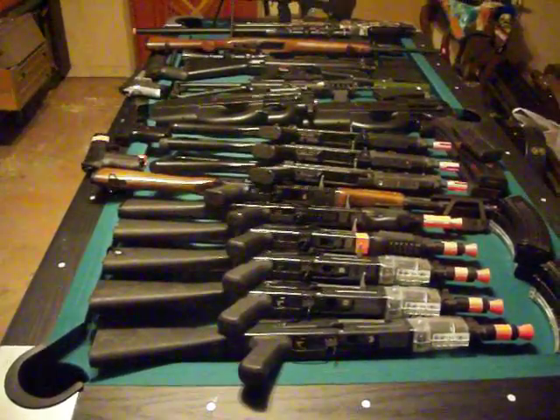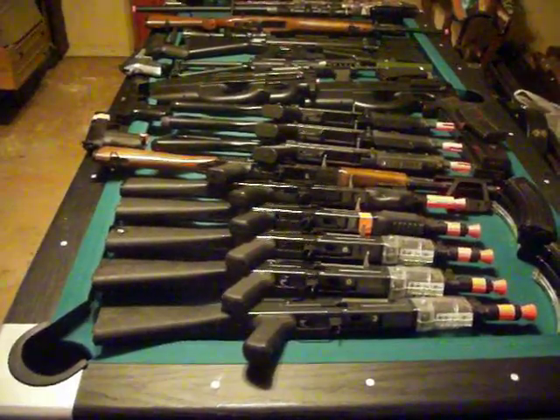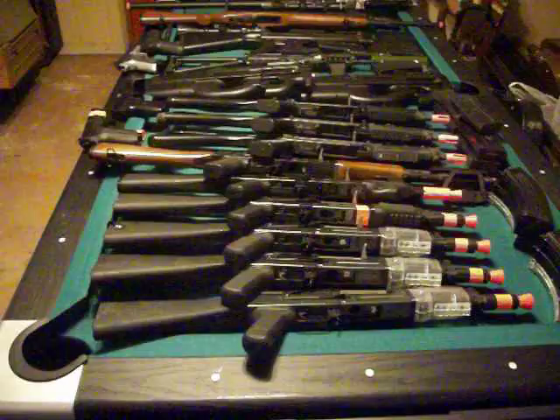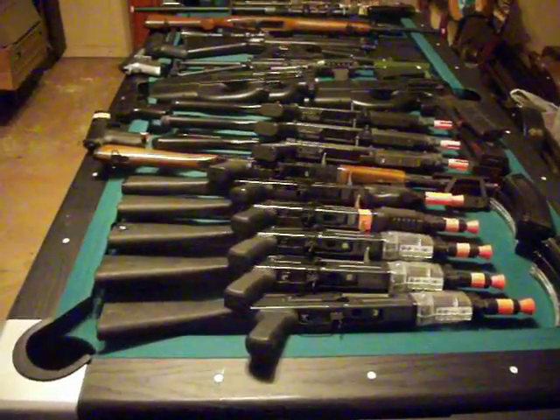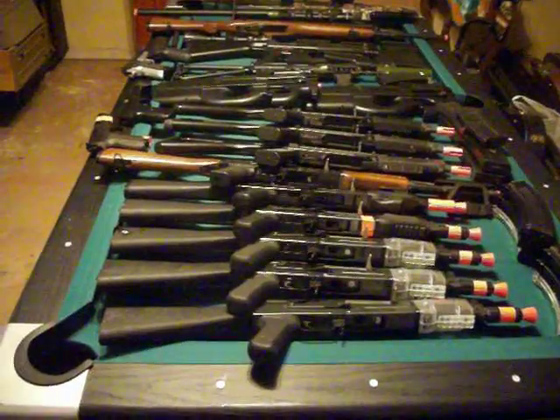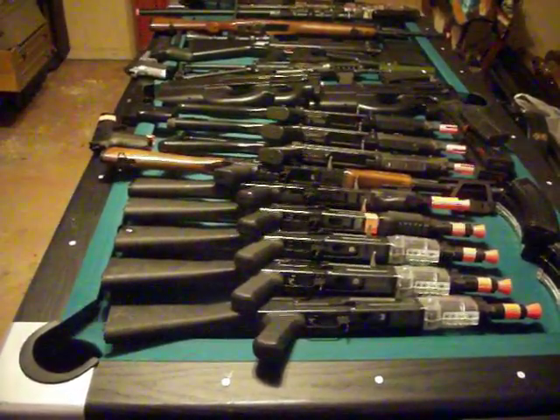Hey guys, it's Alex from Carlyle Airsoft, and today we have our loadout video of me and Mike from Carlyle Airsoft. This does not include Matt or anybody else listed on our channel — this is just me and Mike. These are all of our guns, and we do loan out guns to other people. But let's get started with what we have today.